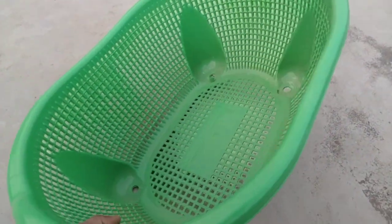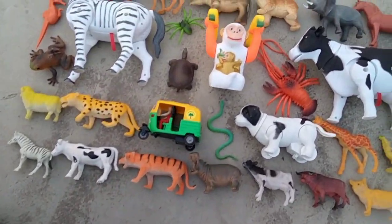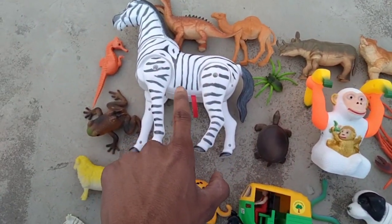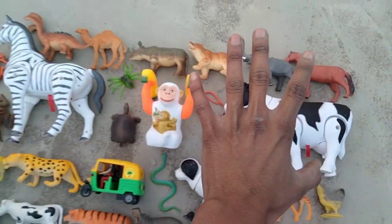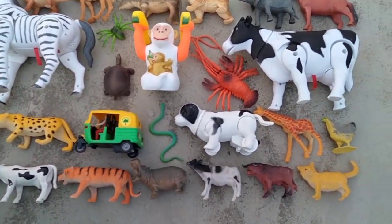Welcome back to my new video! In this video we find battery operated animals — zebra, cow, lion, monkey. Let's start this video. My beautiful basket guys. Beautiful animals: battery operated cow, battery operated monkey, banana monkey, and zebra. Also an extra dog — beautiful dog, nice color combination animals.